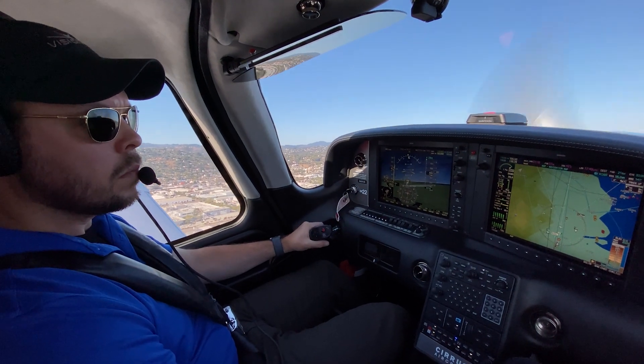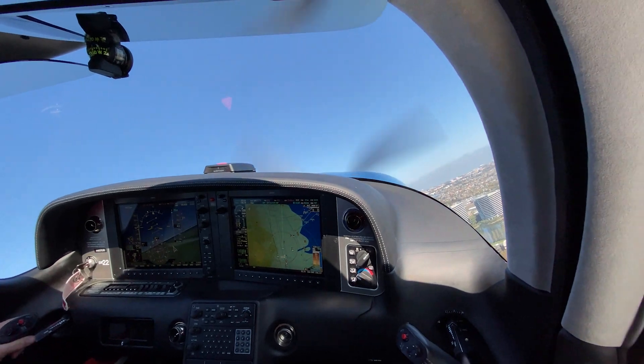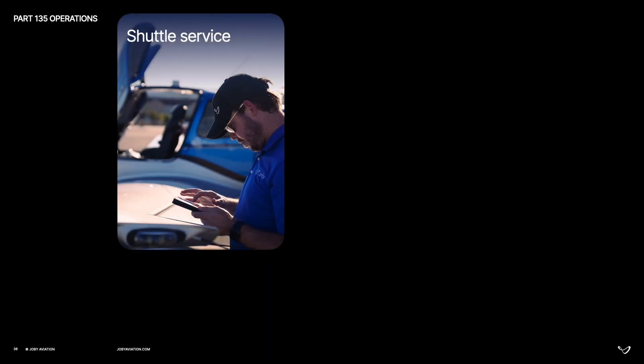We're using this aircraft to test different types of operations and our software integrations. A couple of examples of what we've done with our Part 135 over the last two years include running an internal shuttle service for team members between our sites.